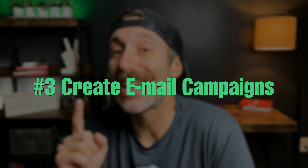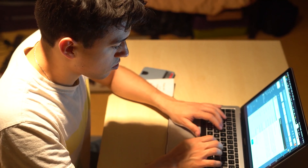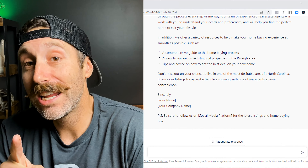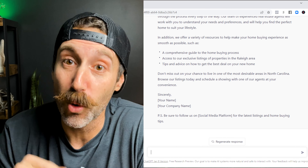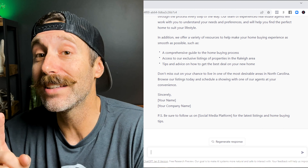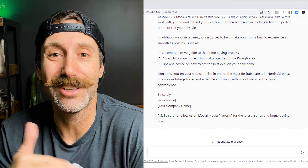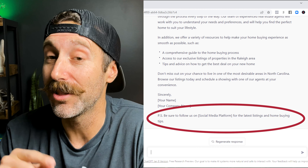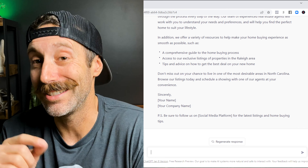The number three way to use ChatGPT to grow your real estate business is to have it create email campaigns. Sometimes I just feel stuck when trying to write an email to a cold lead or someone I haven't really connected with yet. You can train ChatGPT to write these for you, change the tone, and change what you want it to highlight. In one example it gave me recently, it even left a PS line that says, 'Be sure to follow us on social media for the latest listings and home buying tips.' That's pretty darn cool.